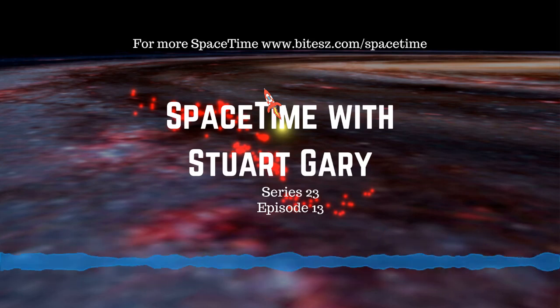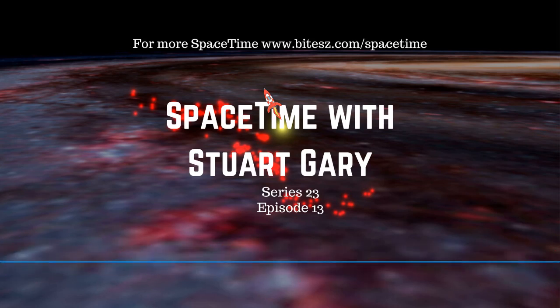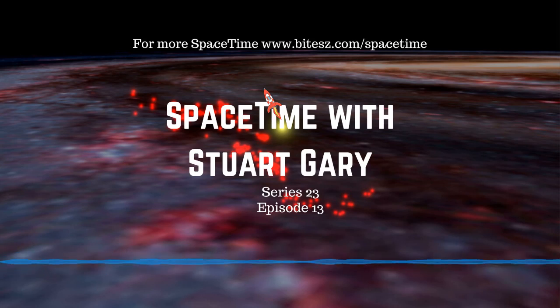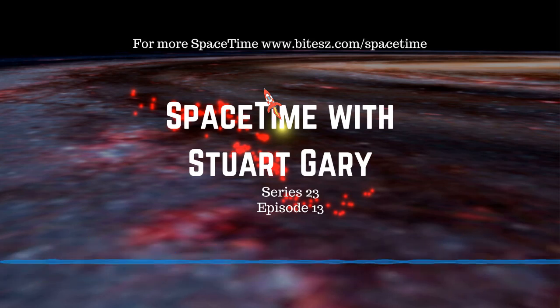Coming up next, a new estimate for the age of the Milky Way, and later new evidence of frame dragging shows Einstein was right. All that and more coming up on Space Time.